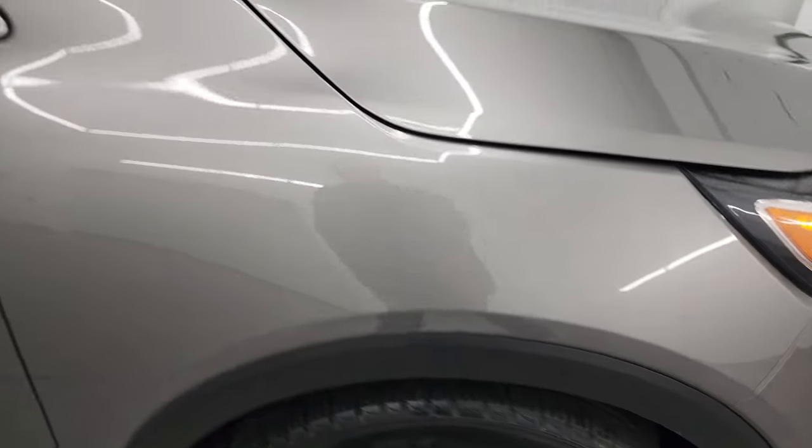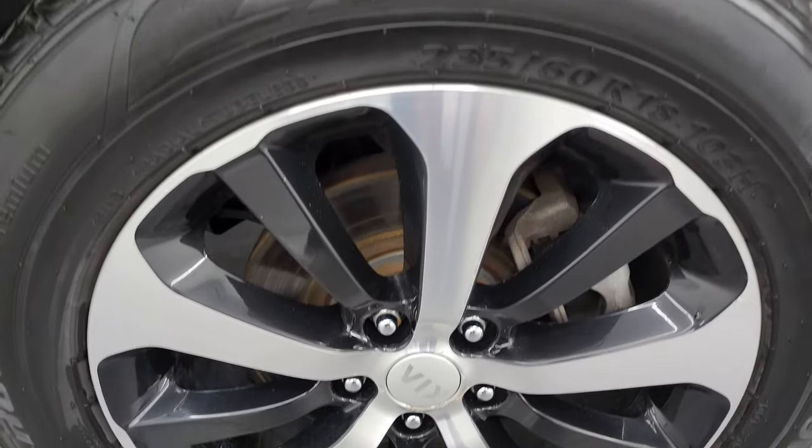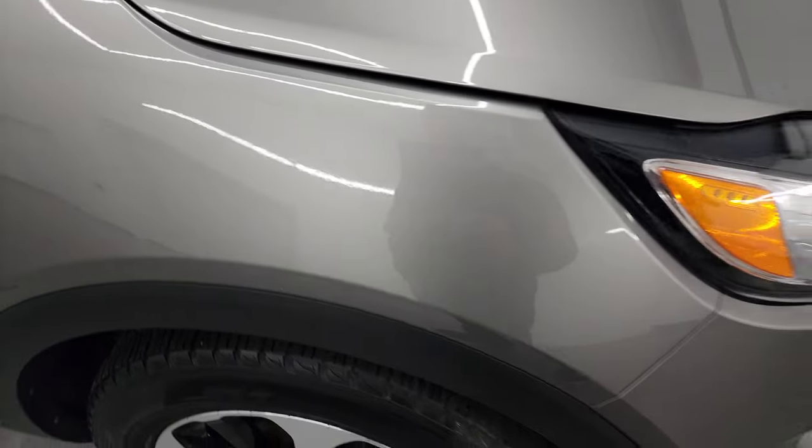The passenger's side front fender is very nice as well, and the passenger's side front wheel has no major scuffs or scrapes — looks really good. Titanium Silver has a lot of metal flake in it, kind of a goldish-brown silver, but really good looking, and you can see just how nice that paint is on this vehicle.